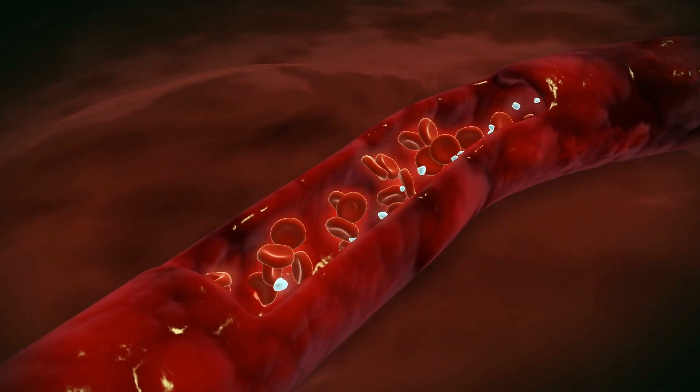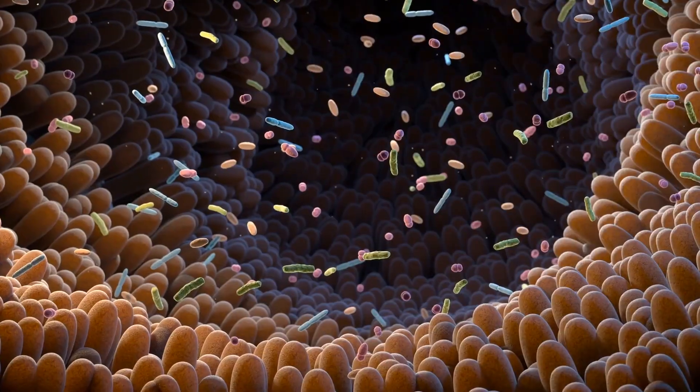When we're younger, hematopoietic stem cells form and they kind of divvy up to the right areas — some go to the immune system, some go to blood cell formation. As we get older, what ends up happening is an unbalanced amount of these hematopoietic stem cells end up going towards immune function.